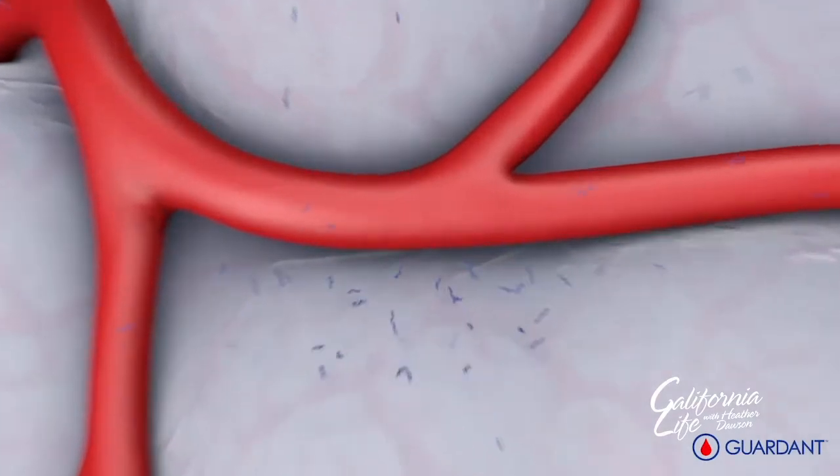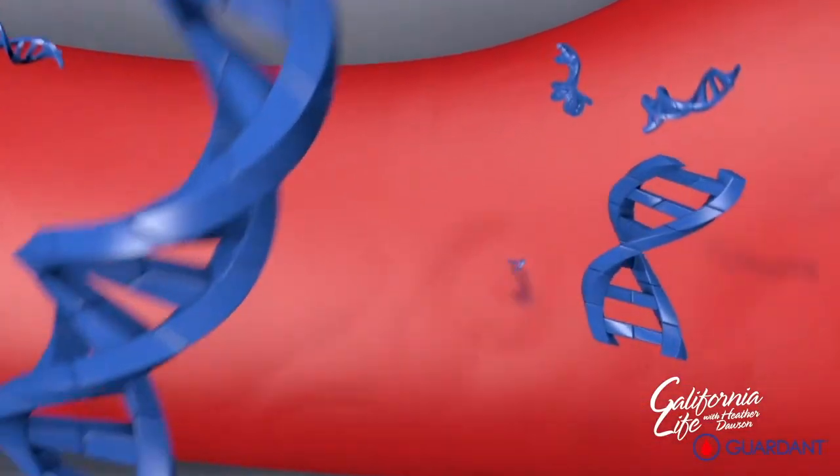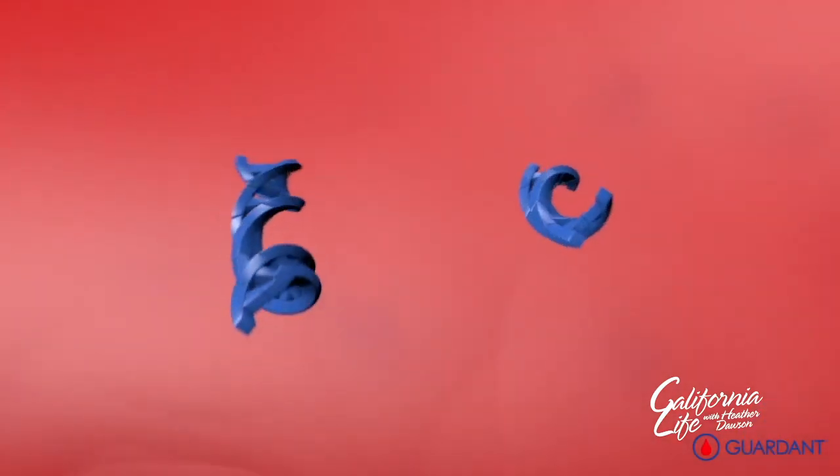In any new lung cancer patient, we do a genetic analysis, a molecular analysis of the tumor, so we can customize treatment. That is why liquid biopsies in the blood allow us to do the genetic analysis of the tumor that we extract from the blood.